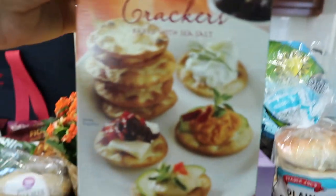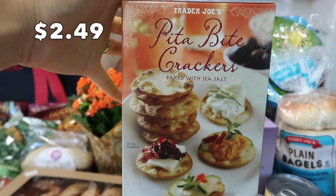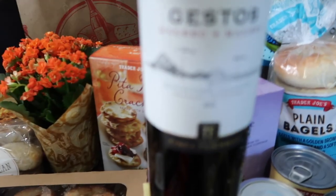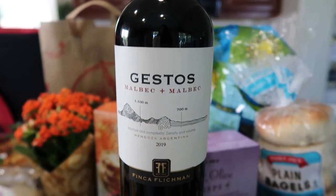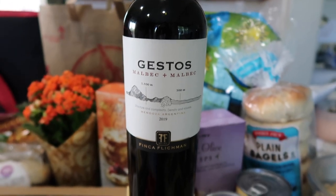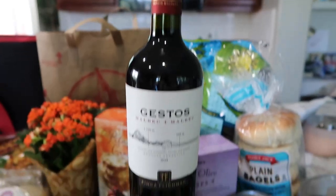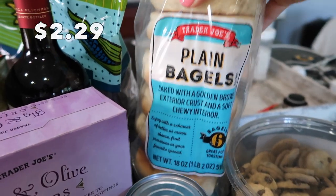I also got some pita bite crackers — I think they're going to be really great with the cheese I bought. And of course when you have cheese and crackers you need wine. I got a Trader Joe's exclusive Malbec. We really enjoy Malbecs and it's been a while, and the price is right. It's not a twist-off but as long as it's good wine, I'm all for it.